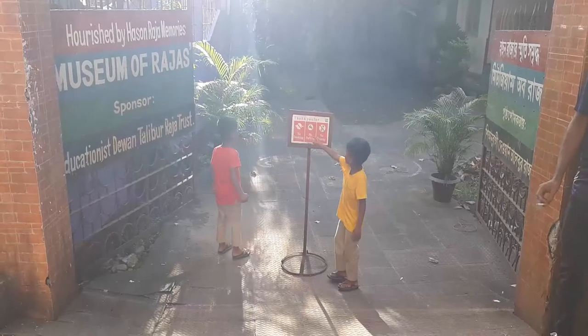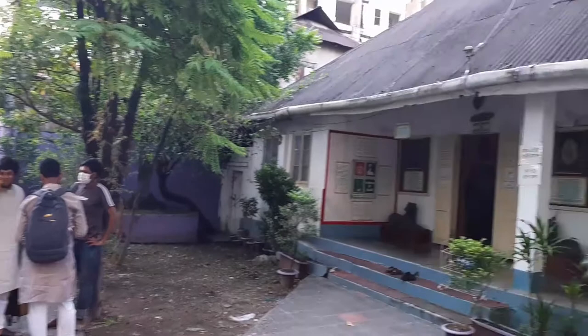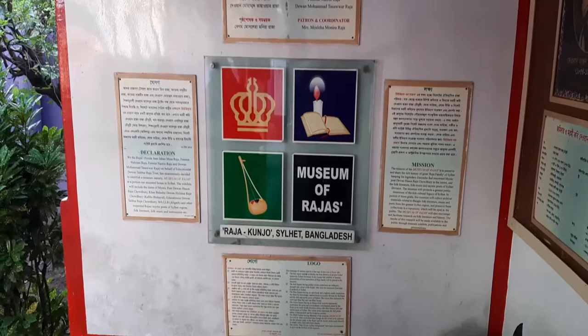Hassan Raja's predecessor's home has been converted into the world-famous Museum of Rajas, also known as the Hassan Raja Museum. It is located in the Sylhet Division of Bangladesh at the heart of Zindabazar, behind the Panshi restaurant of the Sylhet City Corporation area.